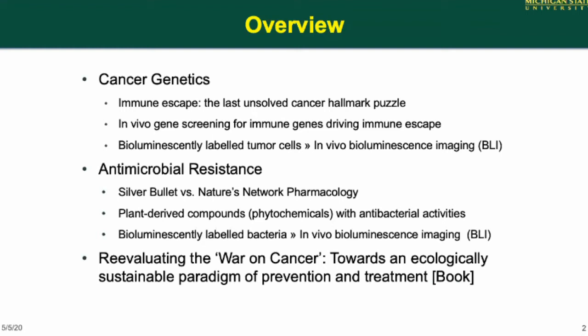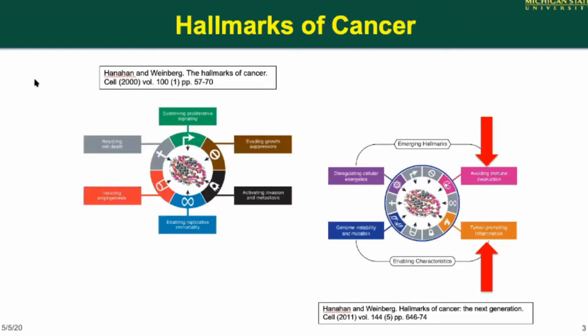Let's get started with cancer. Some of you may be familiar with these two publications by Doug Hanahan and Bob Weinberg. The Hallmarks of Cancer is one of the most cited papers in cancer. What they pointed out in 2000 and 2011 is that cancers have 10 characteristics — they call them hallmarks — that they share across the 300 or so different types of cancer.